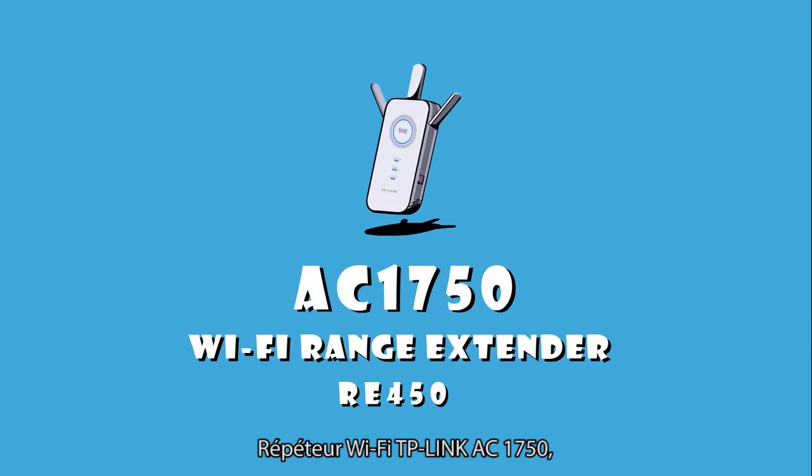TP-Link AC1750 Wi-Fi range extender. Better Wi-Fi, better life.